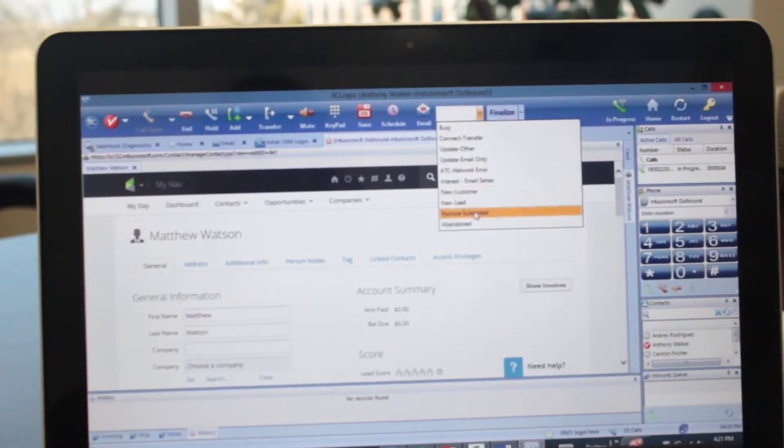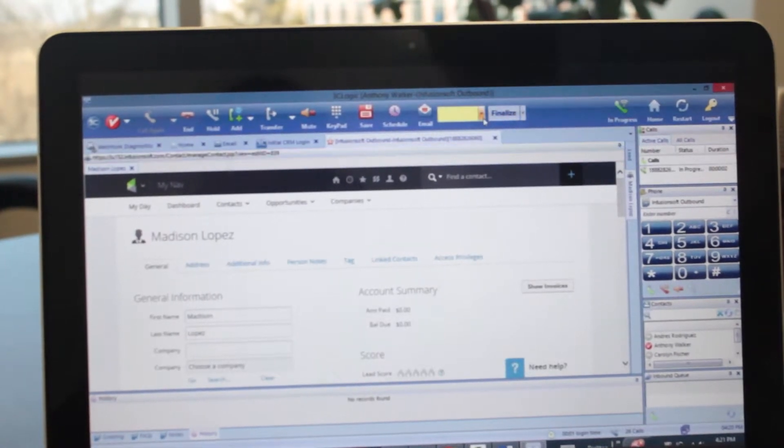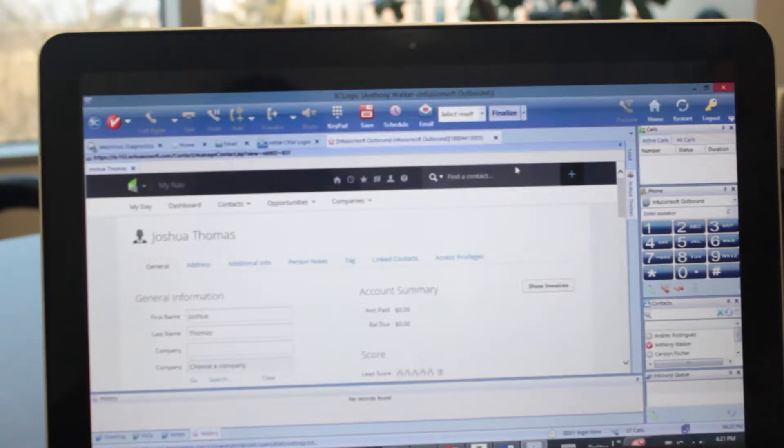But what happens when you need to reach a large volume of customers? With 3C Logic's advanced telephony platform, automatically initiate contact with leads in a designated campaign, filtering out answering machines, faxes, and invalid numbers to minimize the time spent between interactions and improve the success of your sales initiatives.